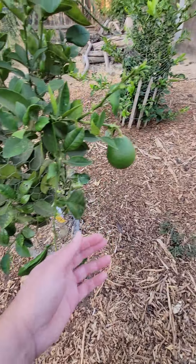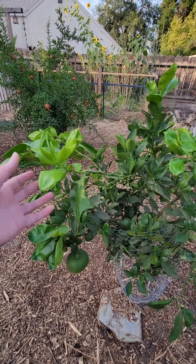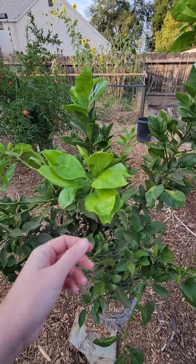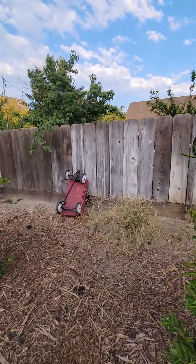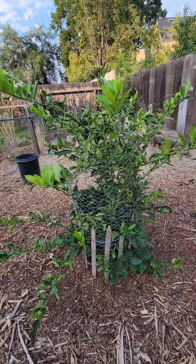Here is our grapefruit tree, and as you can see we have two grapefruits — this large one right here and then this one right here. This tree had damaged leaves, so I went through and cut them off, and now look at all these beautiful young leaves it has on there. That's what I'm going to do with the orange tree as well, and maybe the lime tree because it has some damaged leaves too.